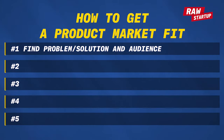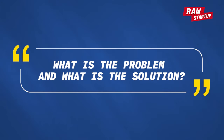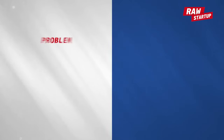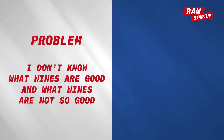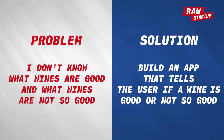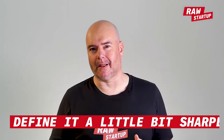Number one: find problem, solution, and audience. We start by asking ourselves what is the problem and what is the solution. If you can state that in a really simple way so that most people understand it, you've probably understood it pretty well. Here's an example — problem: I don't know what wines are good and what wines are not so good. Solution: build an app that tells the user what wines are good and what wines are not. If you have a hard time defining it, you probably want to narrow it down and define it a little bit sharper.